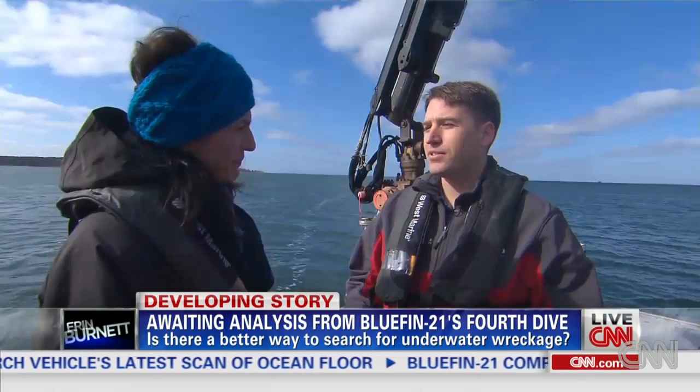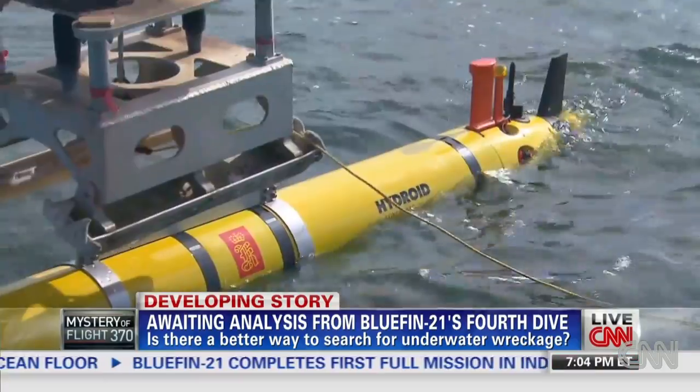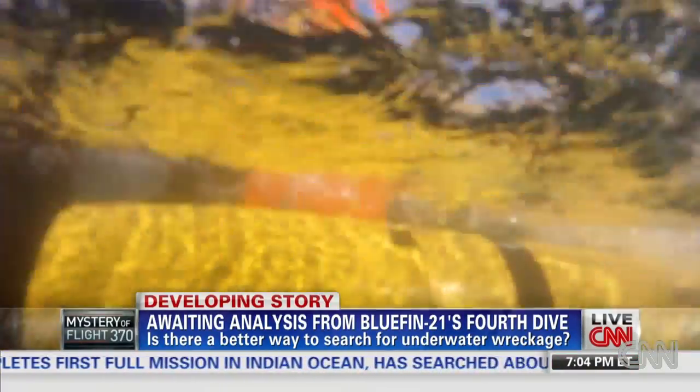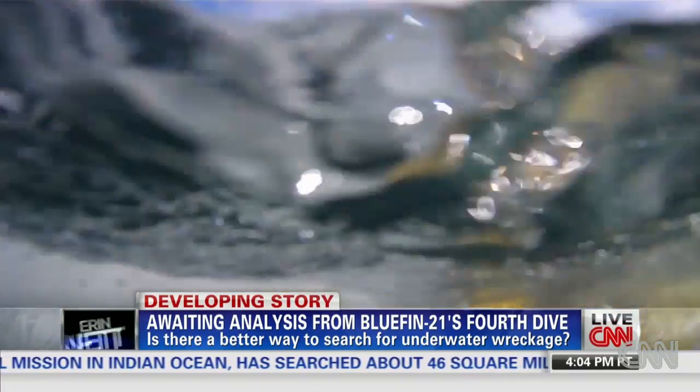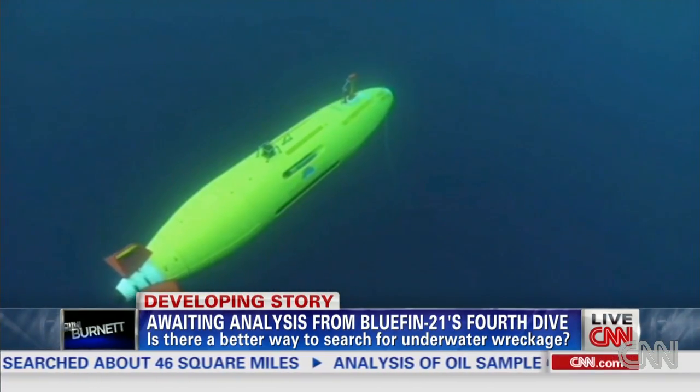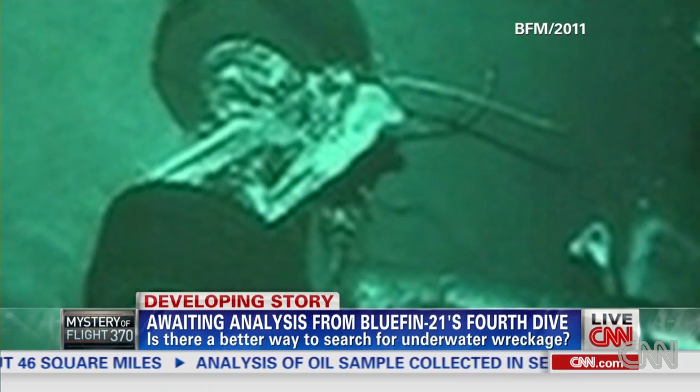Having the right tool is always the best case that you're looking for. Hydroid makes the RIMA's family of AUVs. This is the RIMA 600. A larger AUV, the RIMA 6000, found Air France Flight 447 in 2011.